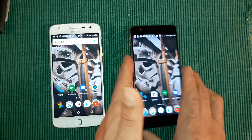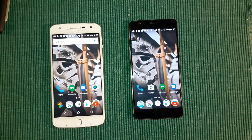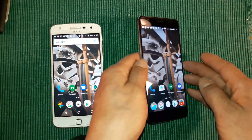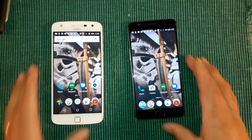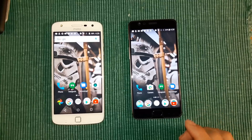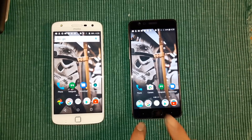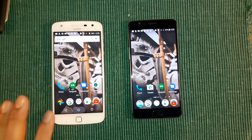The OnePlus 3T is an all-metal unibody device. On the front you have a 16 megapixel selfie camera — which is awesome, but I wish it had a flash. Your fingerprint sensor is down here, and you don't have on-screen buttons like the Moto Z Play. Instead they sit right and left of your fingerprint sensor, which doubles as your home button.